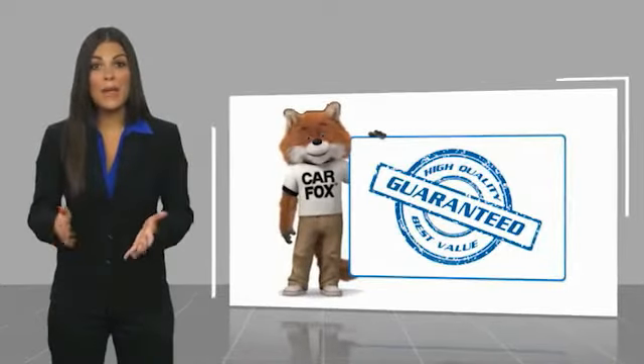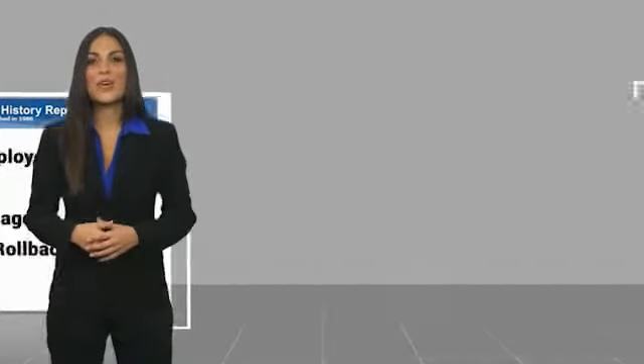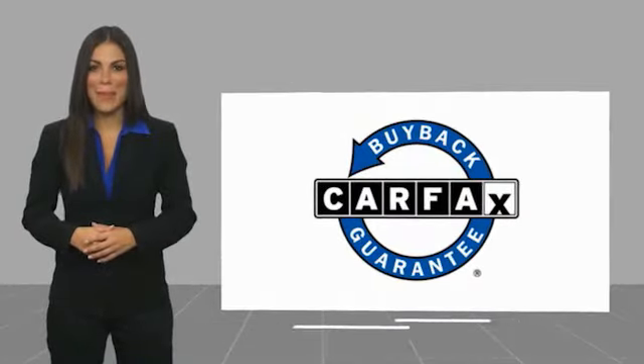Be sure to find a complimentary copy of this report online or contact the dealership. This vehicle qualifies for the CARFAX buy-back guarantee.